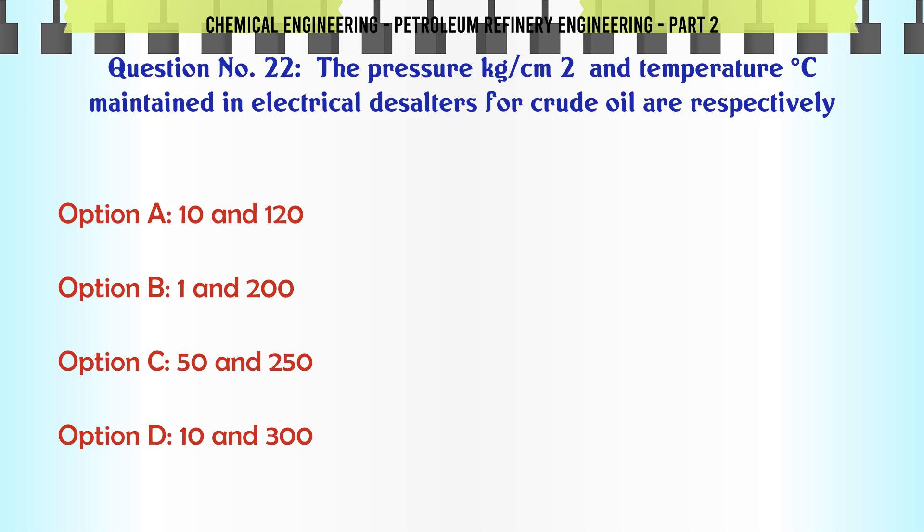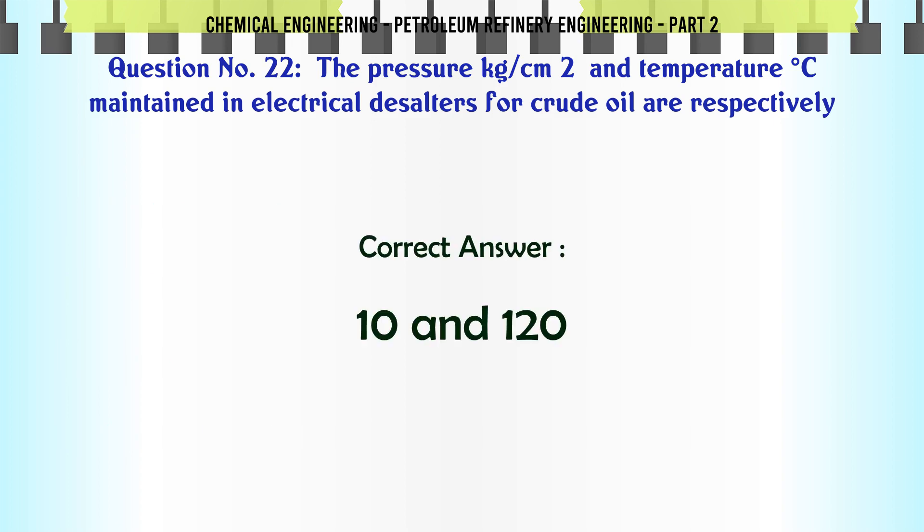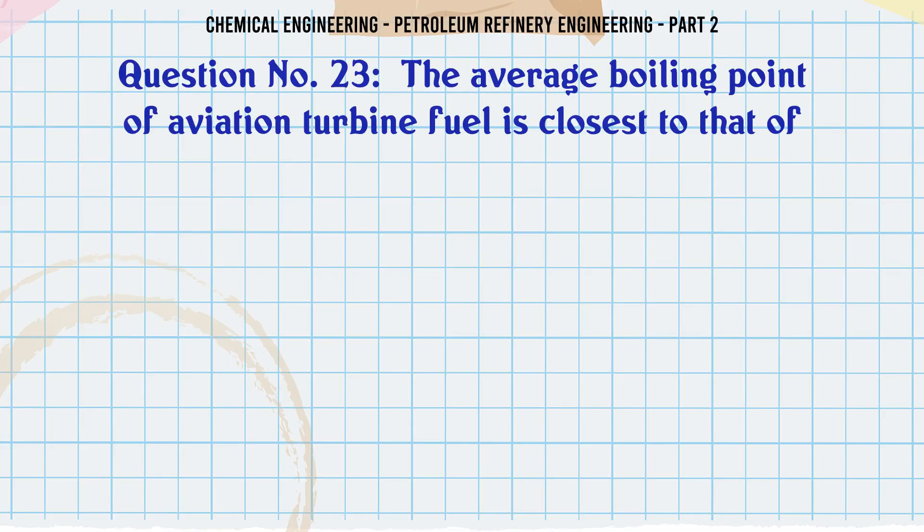The pressure (kg/cm²) and temperature (°C) maintained in electrical desalters for crude oil are respectively: A. 10 and 120. B. 1 and 200. C. 50 and 250. D. 10 and 300. The correct answer is: A. 10 and 120.